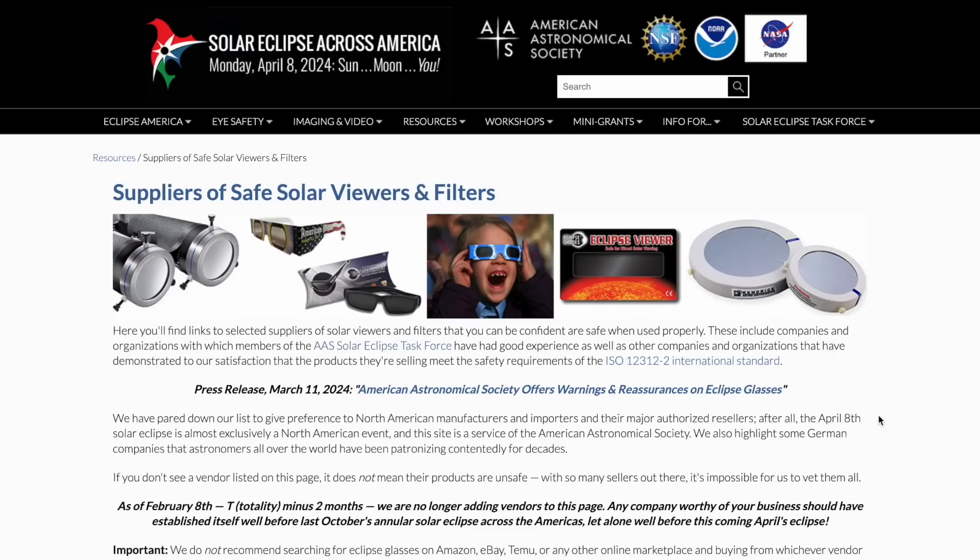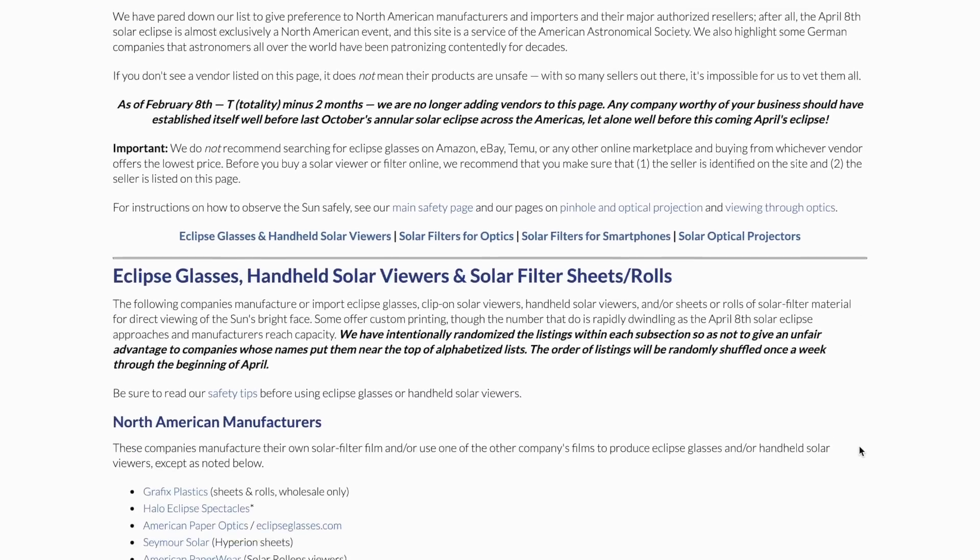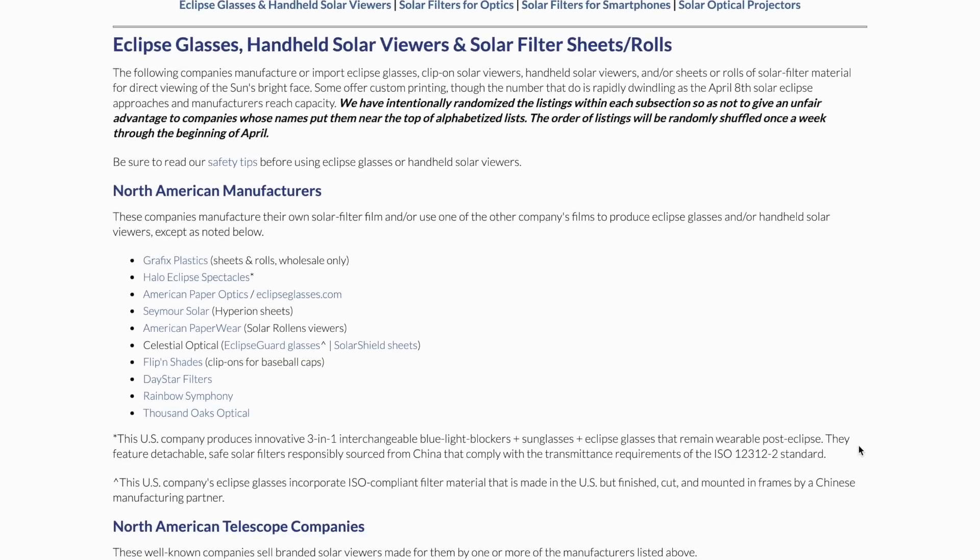You should also check eclipse glasses that have been buried in a drawer since the 2017 eclipse — there could be scratches on them, so always double check. I'll pop a link in the video description to the American Astronomical Society website where they link to suppliers of safe eclipse glasses and filters for cameras and telescopes.